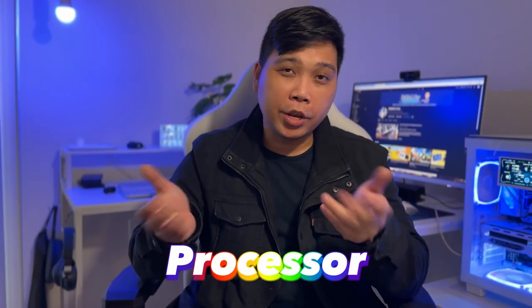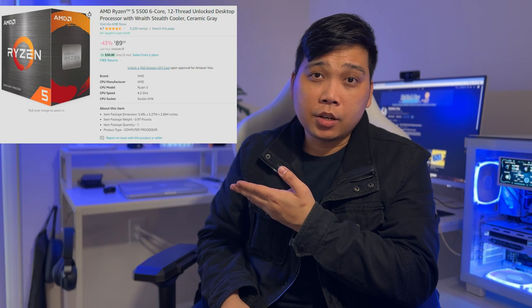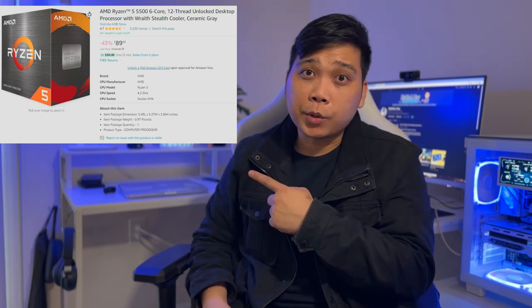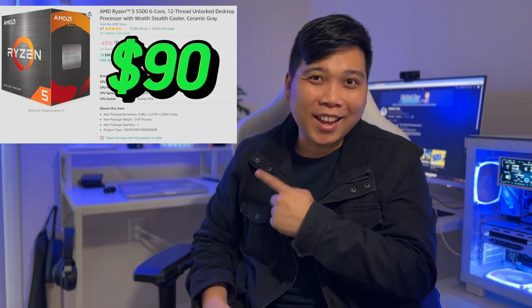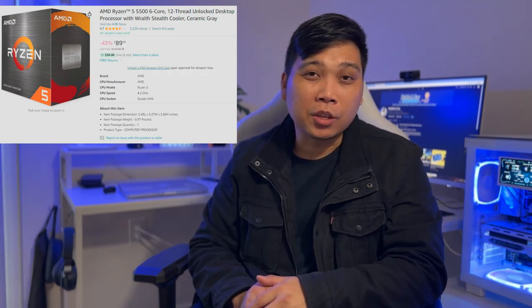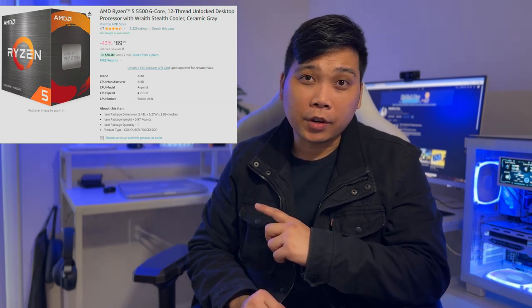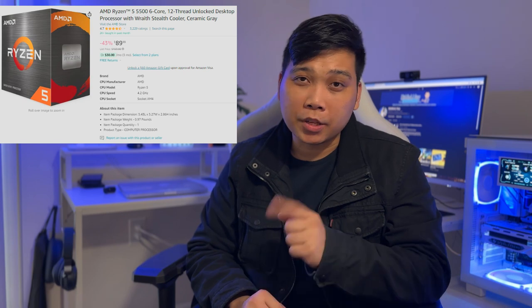For the processor — the brain of our PC — we went with the AMD Ryzen 5 5500, which is a 3.6GHz 6-core processor. This processor currently retails at $90, but don't let the price fool you — it can handle the load of even newly released games. The Ryzen 5 5500 does not have integrated graphics, so do not plug any display into the display ports on your motherboard because it will not work. All display outputs should be connected to your GPU card.